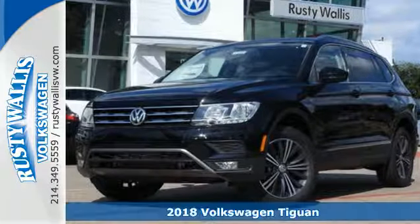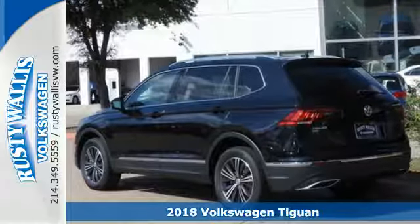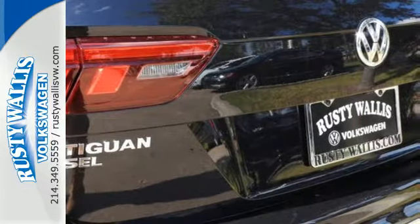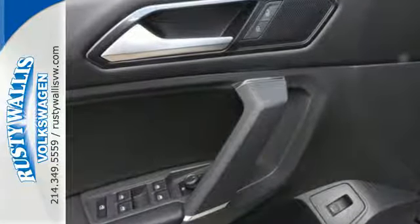Here's a 2018 Volkswagen Tiguan. Volkswagen made its reputation building fun, efficient and useful vehicles, and this SUV is no exception. Its turbocharged engine blends power with efficiency — a combination enhanced by an 8-speed automatic transmission with Tiptronic in sport mode.